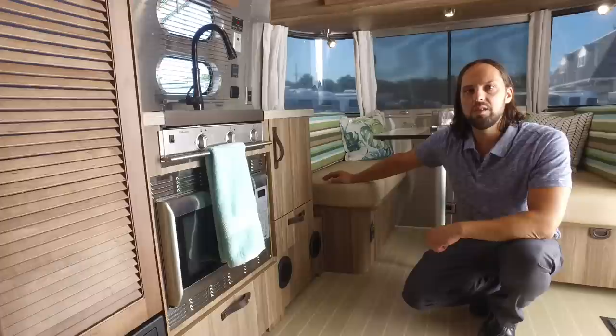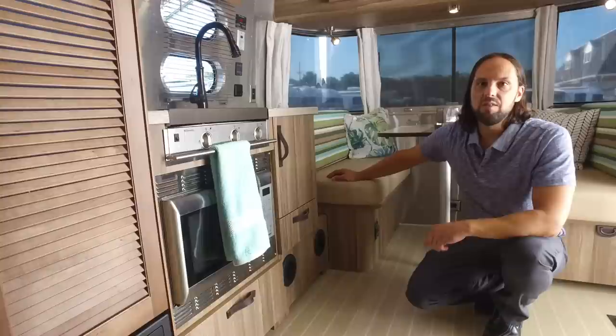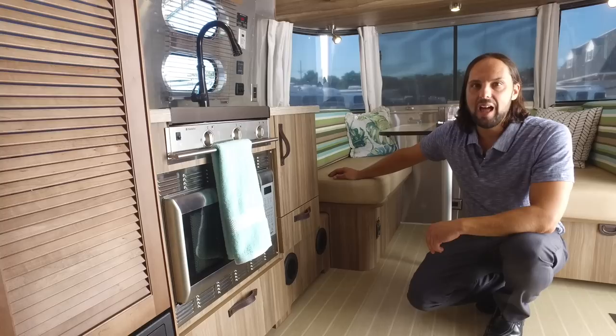Airstream has been doing this for over 85 years, and over 70 percent of the Airstreams built are still on the road and still in use today. That's a pretty high statistic, and that's not even accounting for all the Airstreams that get shipped overseas to other countries.